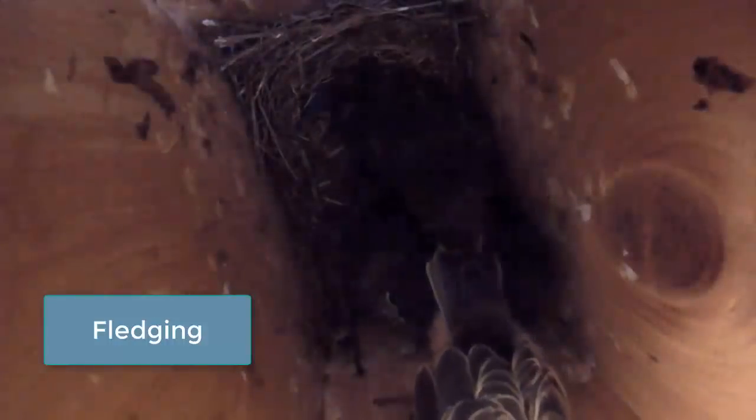Flying from the nest box is referred to as fledging. Parents encourage fledging by exchanging a distinctive two-a-wee call with their young. This young bird is leaving for the first time as his siblings look on.